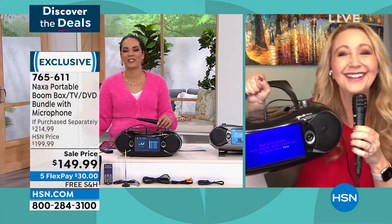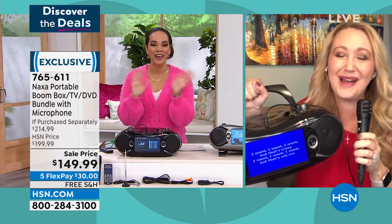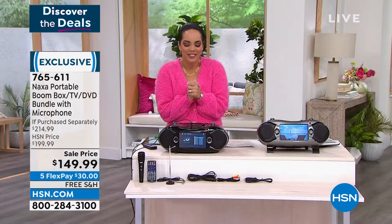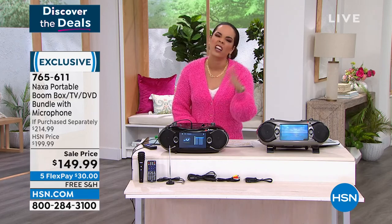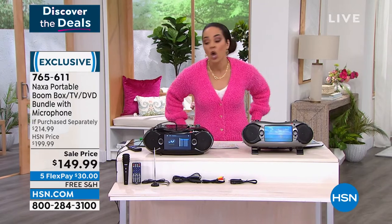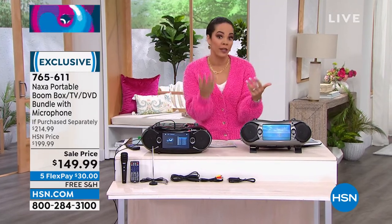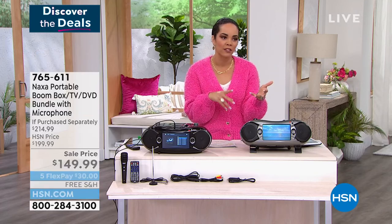Lori, thank you so much for joining us. Great to see you, my friend — enjoy your Sunday. Okay, 180 left and trickling down in silver, and we still have enough in black for those picking up the phone and placing their order. Our Today's Special is coming up — when it comes to the Apple iPad, that's actually the number one.